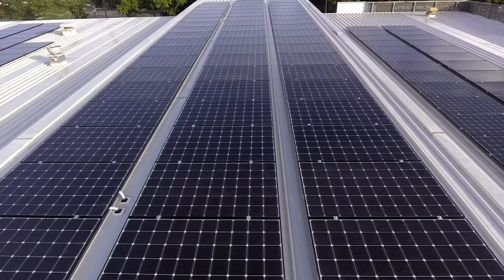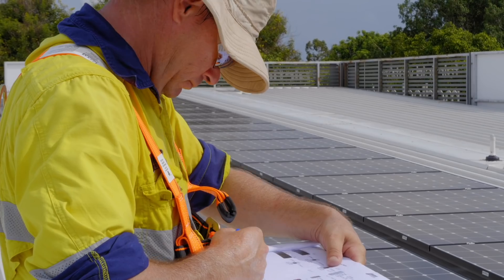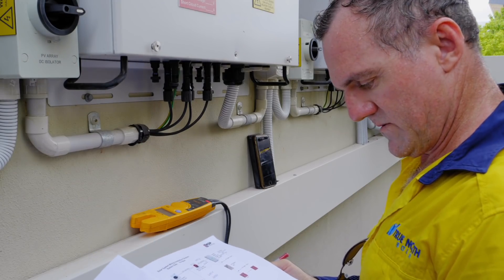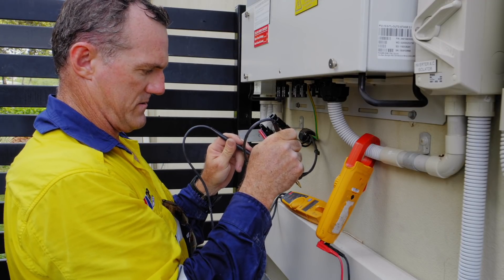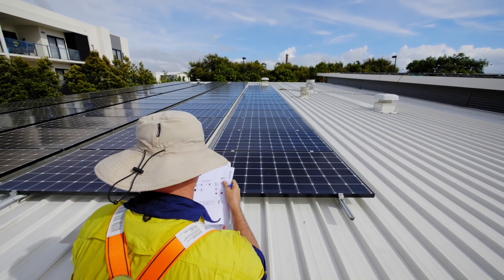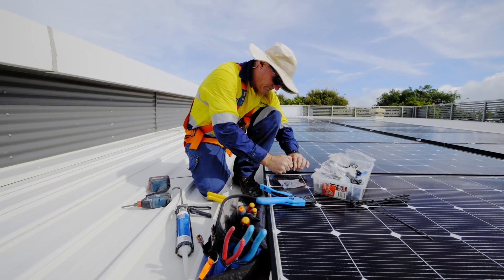As far as sizing a system correctly for any installation, there are a lot of considerations — the system might be split into two different sides, some might be facing east, some might be facing west. A good starting point is looking at someone's power bill; that way we can gauge when they use power and how much they use. There are times we can offset or do some power shifting, especially with a hot water system. We might install a timer and make sure that comes on during the day, so you get more opportunities to use that power and save more money.